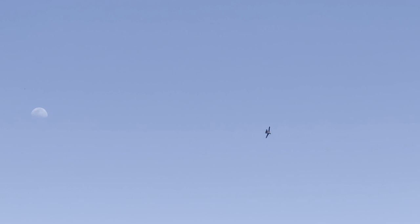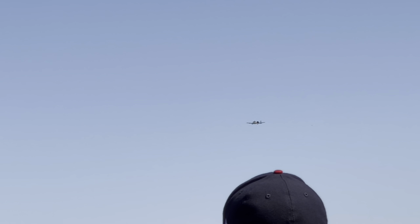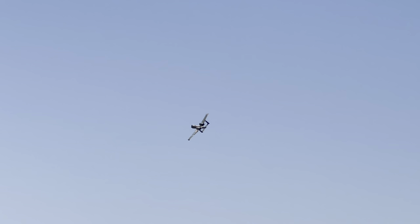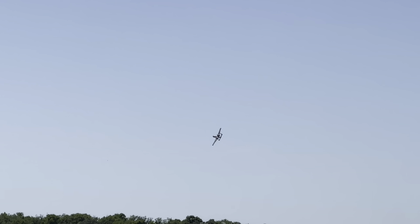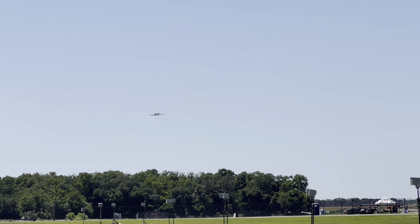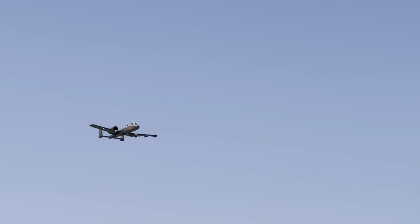Today the upgraded A-10C continues to set the standard. We especially want to thank our veterans in attendance today and those who give us a chance to serve. Ladies and gentlemen, let's give a hand to all of our outstanding maintainers and all of those service members keeping our aircraft fit to fight.